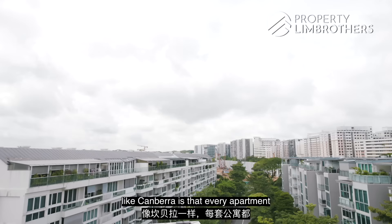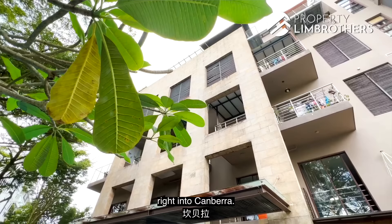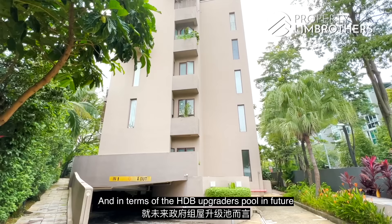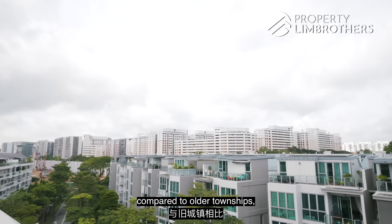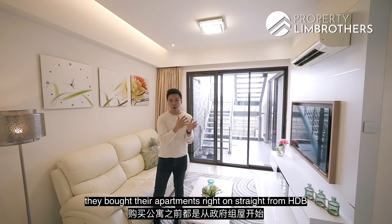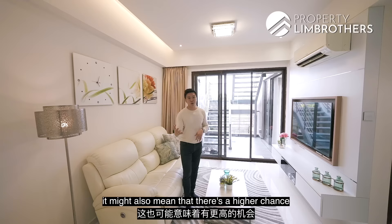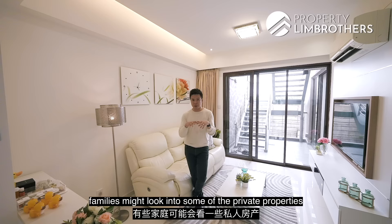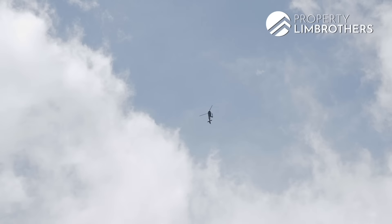One key benefit of living in a new town like Canberra is that every apartment started from scratch, and with the MRT station planted right in Canberra, that's an additional perk for residents. In terms of the HDB upgrader pool, there are definitely more HDB upgrading families in a new town compared to older townships. Most families bought straight from HDB through the BTO balloting exercise, and having stayed for 5, 10, or 15 years, there's a higher chance these upgrading families may look at private properties in the Canberra region — including the Banyan, as one of the rare 999-year leasehold projects.